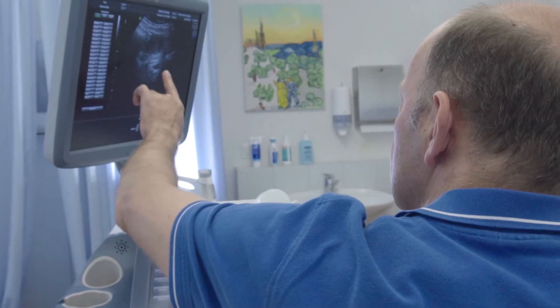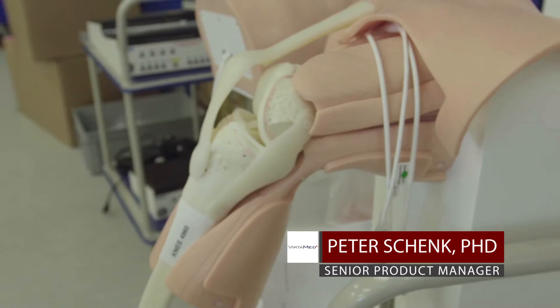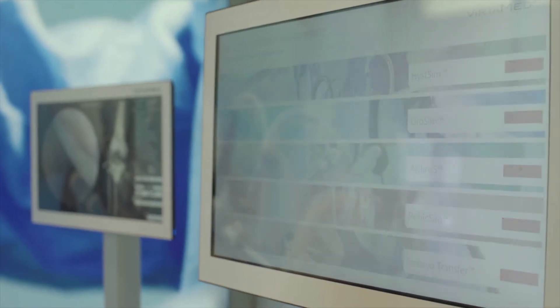Nowadays, doctors see less and less of the inside of their patients. They no longer have to cut the bodies wide open in order to treat the patients, but still they need to get a deeper understanding of how it looks on the inside.